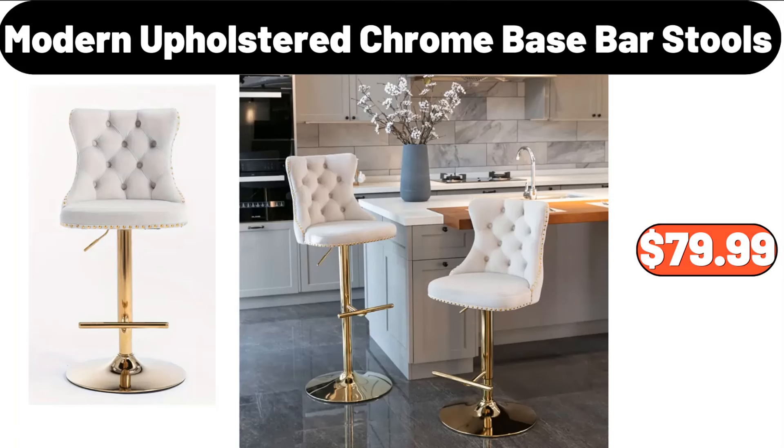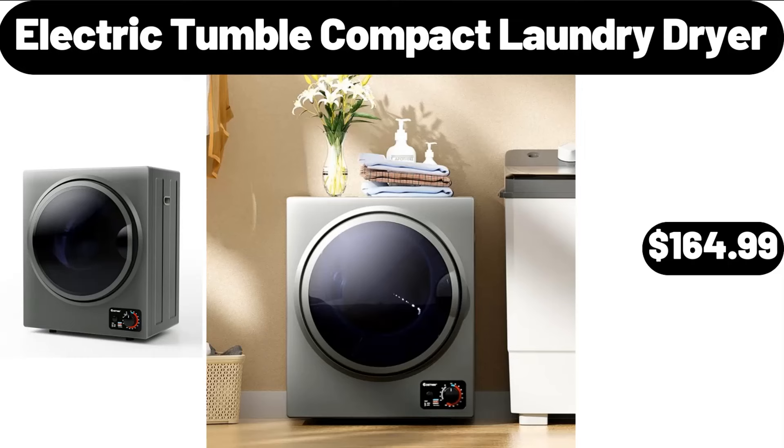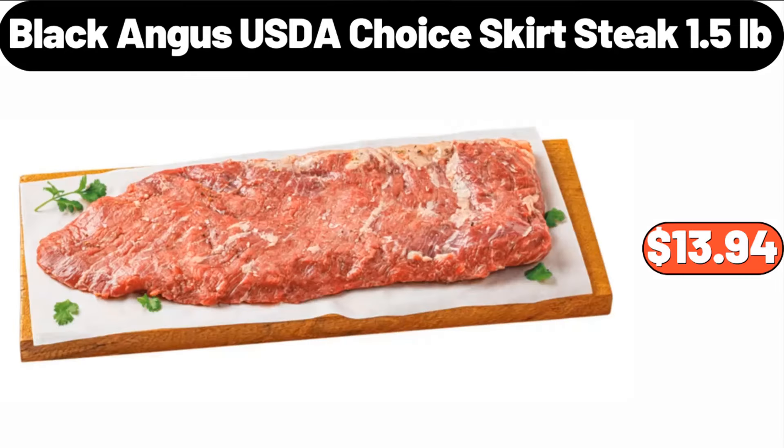Modern Upholstered Chrome Base Bar Stools, $79.99. Electric Tumble Compact Laundry Dryer, $164.99. Black Angus USDA Choice Skirt Steak, 1.5 lb, $13.94.